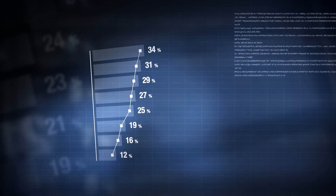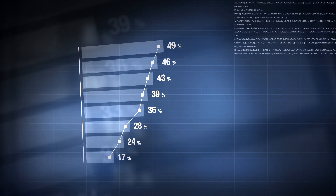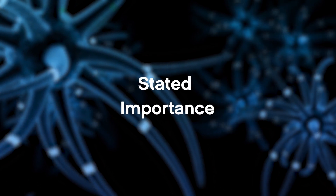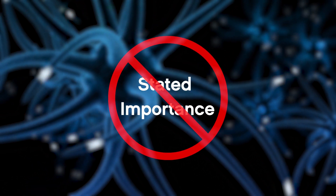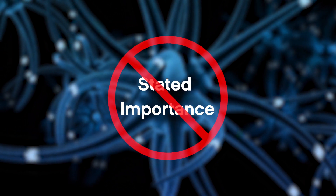And, frankly, it's hard to blame them. The insidiousness of stated importance data is that it makes so much sense — it's logical. Unless, of course, you happen to know that stated importance data is often not to be trusted at face value for the reasons mentioned earlier.